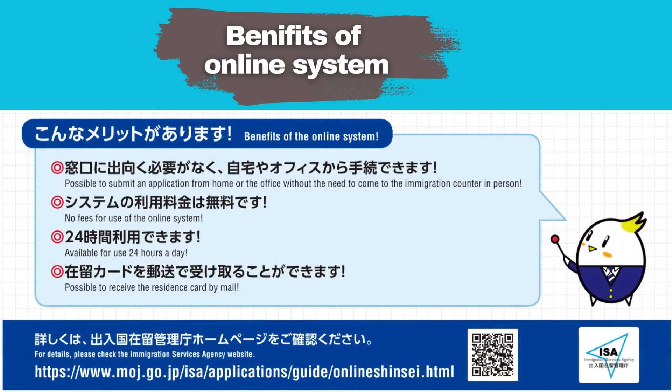Benefits of the online system: It is possible to submit an application from home or the office without the need to come to the immigration counter in person. There are no fees for use of the online system. It is available 24 hours a day, and it is possible to receive the residence card by mail.